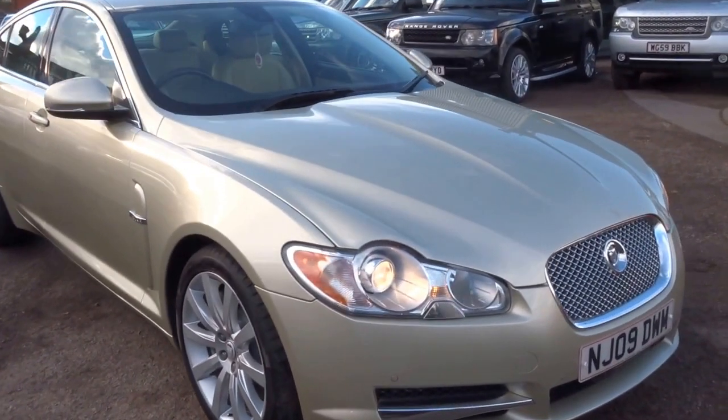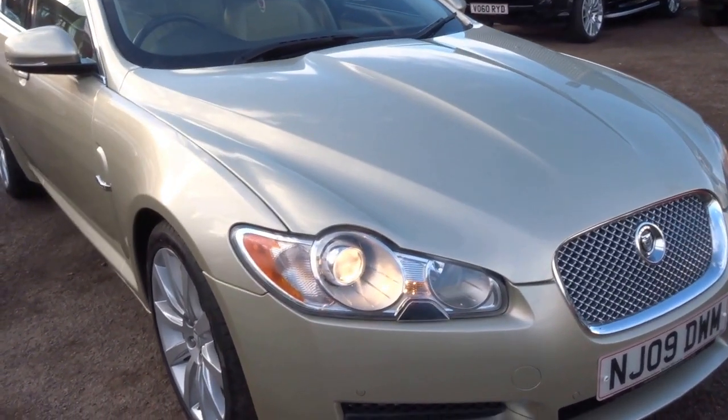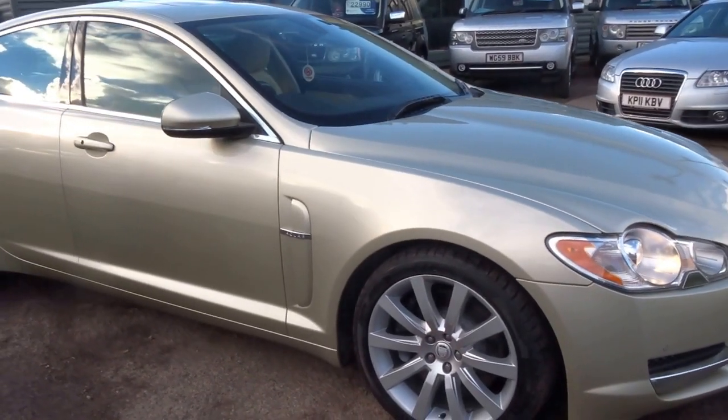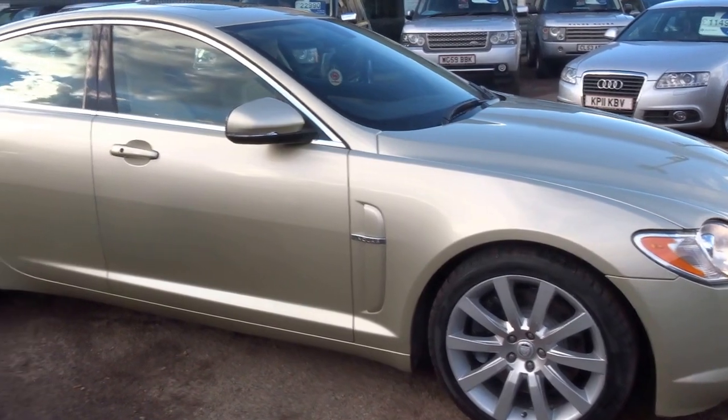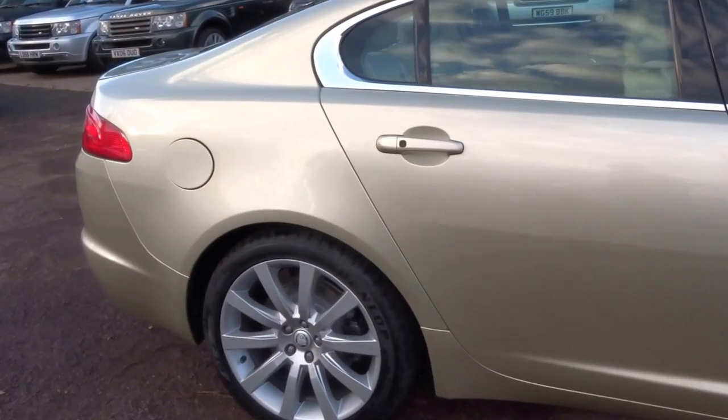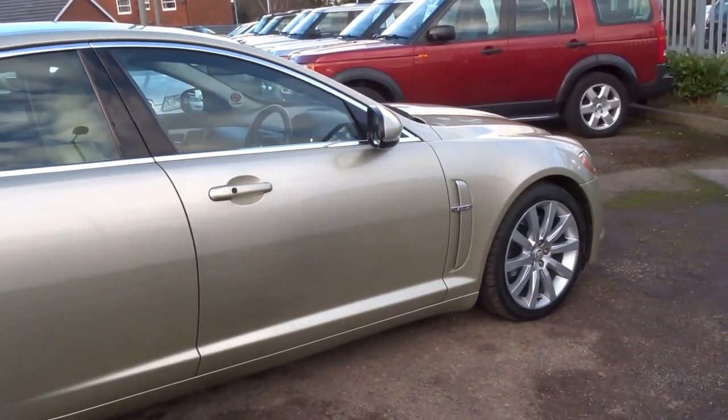These cars have reached a really nice price point. If you'd like to arrange a test drive in this one, please give me a call — my name's George. This particular car is just 68,000 miles. Give me a call and we'll get you booked in. Hope you enjoyed the short video — speak to you soon!